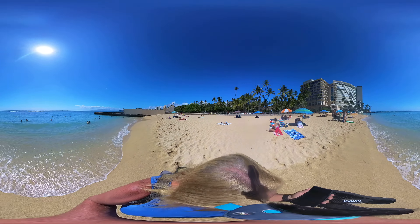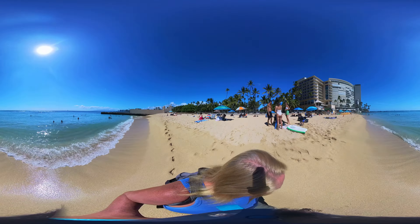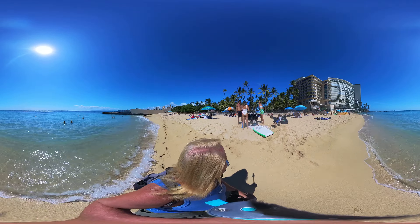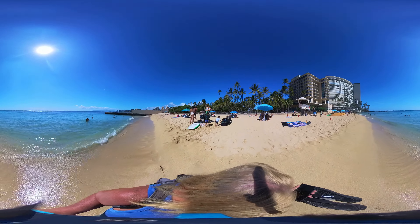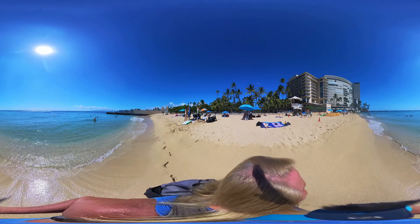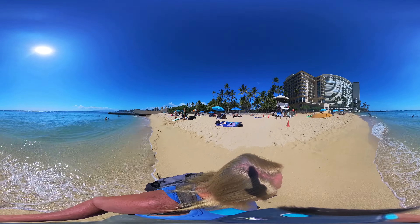All right, Sophie. How you doing? 360 degree video is back. I'm at walkwaytohe.com.